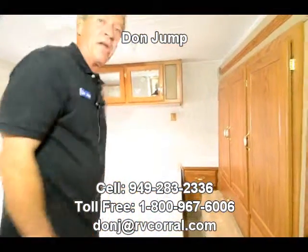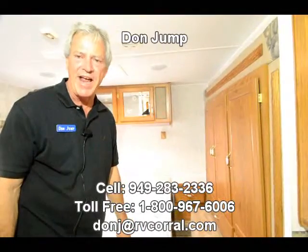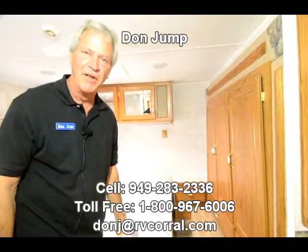Good luck on filling this up, guys — it's a beauty. Come on in and see me. My name is Don; ask for me when you come in if you would please. Let's go camping.